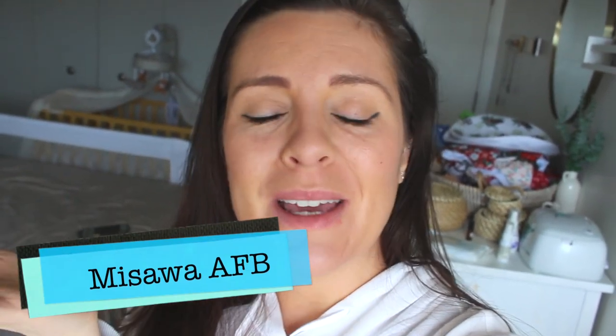Hi guys and welcome back to my channel. I'm going to be showing you guys my small nursery tour. This tour is going to be in our bedroom because we only live in a two bedroom apartment here in Misawa, Japan. We live on the military base here, Misawa Air Force Base.